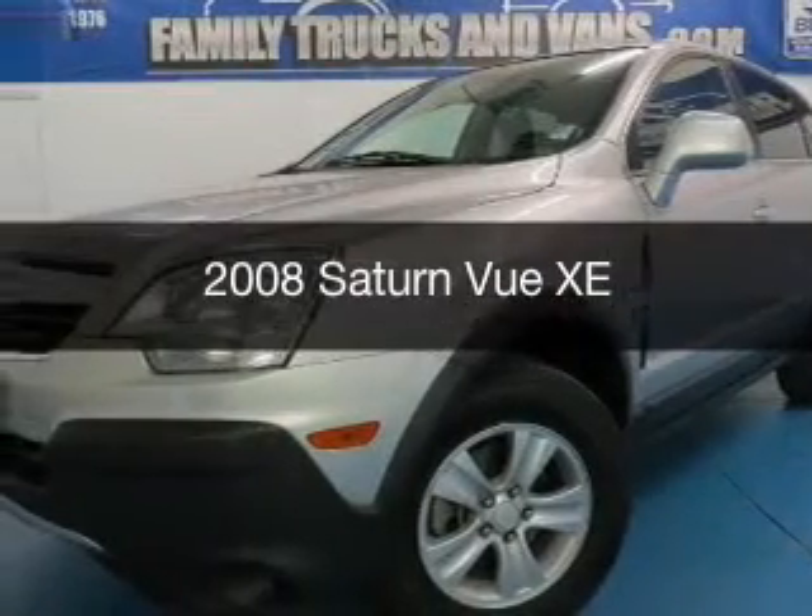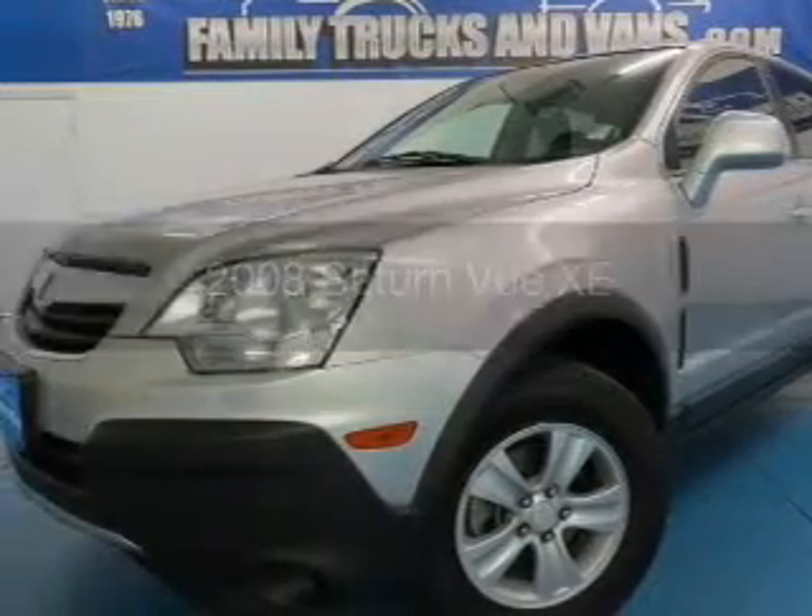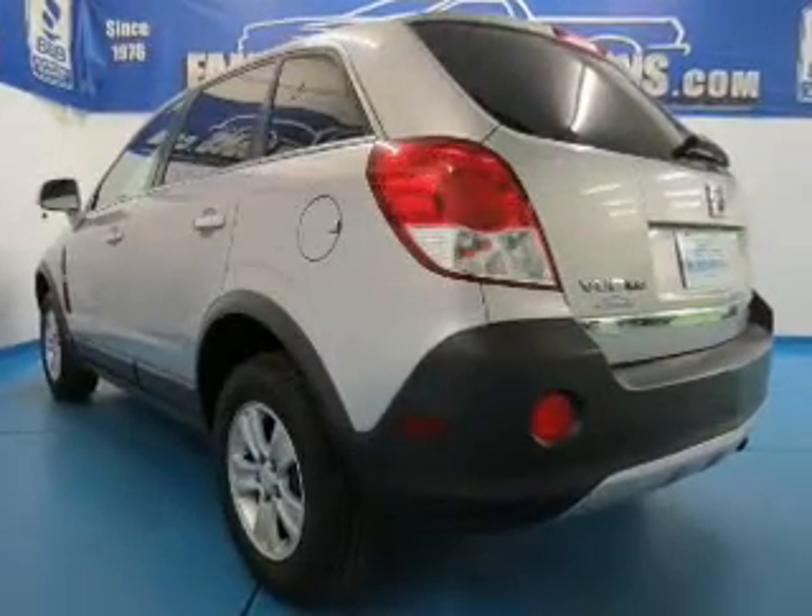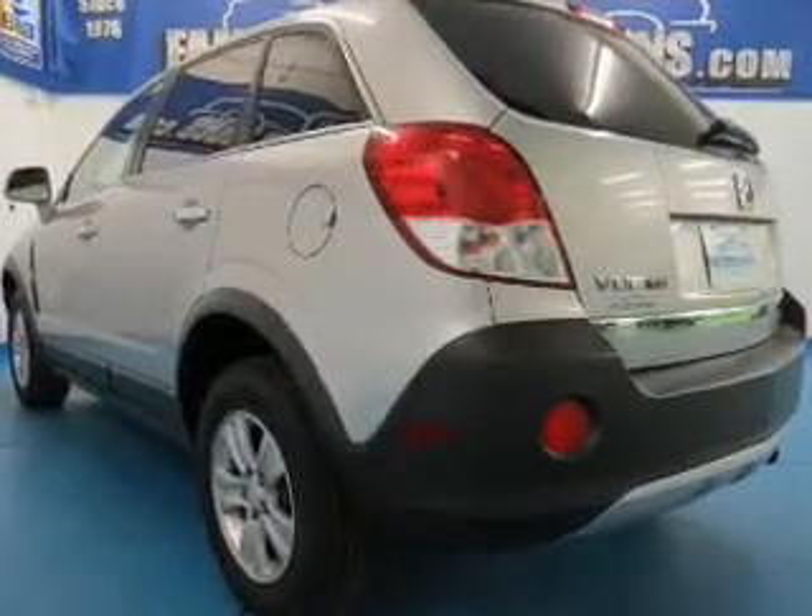This is a used 2008 Saturn Vue, powered by front-wheel drive, a 2.4-liter 4-cylinder engine, and a 4-speed automatic transmission.